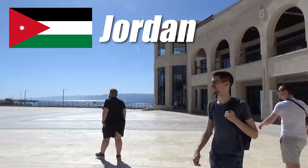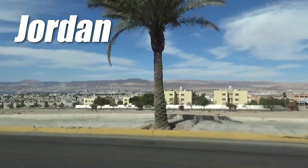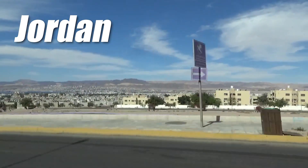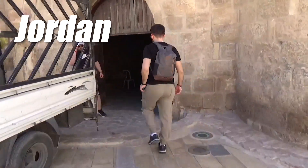Jordan is an incredible country located in Western Asia. With its stunning natural beauty and amazing history, it is a great place to visit. Today we will be looking at the top 5 places to visit when going there and what is the best way to explore them.